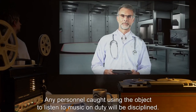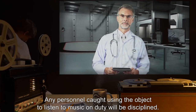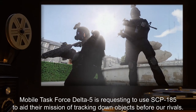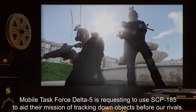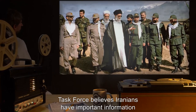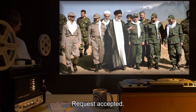Any personnel caught using the object to listen to music on duty will be disciplined. Object request: Mobile Task Force Delta-5 is requesting to use SCP-185 to aid their mission of tracking down objects before our rivals. Task Force believes Iranians have important information and wish to intercept their transmissions. Request accepted.